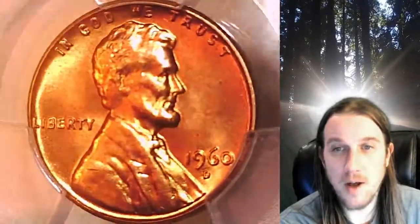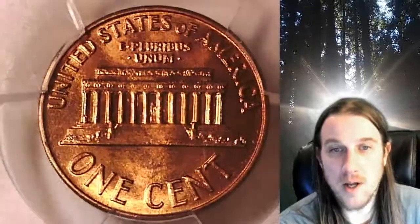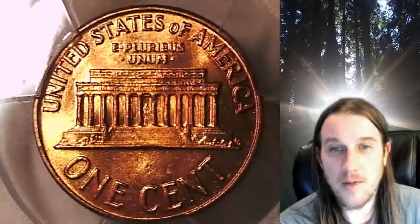This coin is going to go up for sale on my eBay store. You can find a link in the description below the video — it will take you to this exact coin on eBay. Once there, you can also find over 5,000 PCGS graded coins for sale.